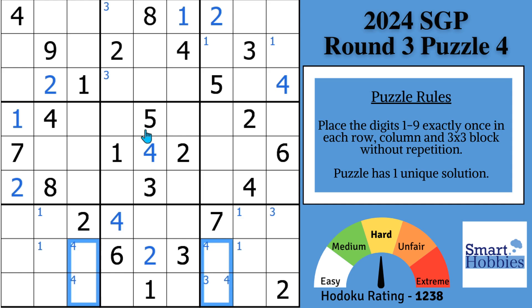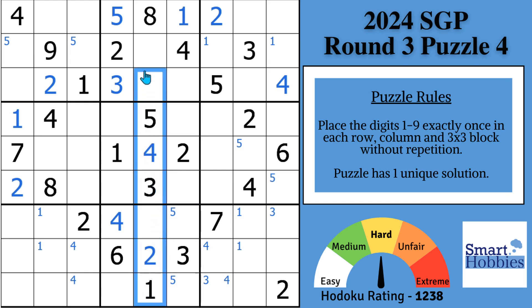Looking at where five can go in block two: with this five and this five, solve for five right here, displacing that Snyder three so we can solve that three. With these two fives, Snyder fives in block one. In block six, these two fives give us Snyder fives — and note that Snyder marks can be made even if the two candidates aren't in the same row or column, as long as there are only two in the block. In block eight, these two fives give us Snyder fives.